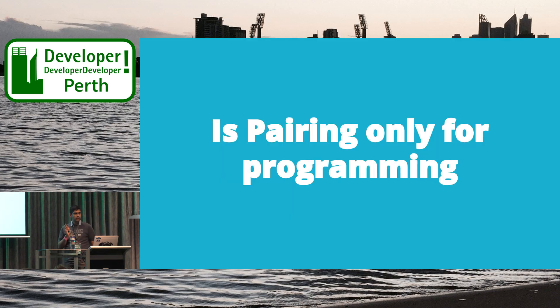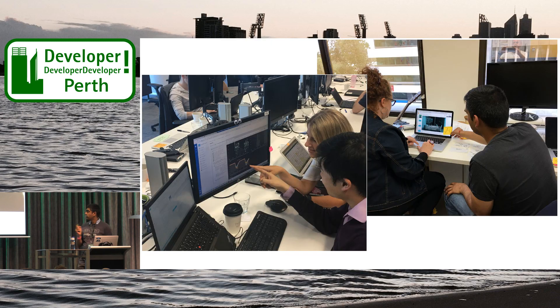Is pairing only for programmers? No. You can see here it's Sarah and Brian, who's a data analyst, working on data together. And there's Diana, my colleague in UX, helping to set up the presentation. Pairing can be done with different roles — developers, data analysts, UX designers, and more.